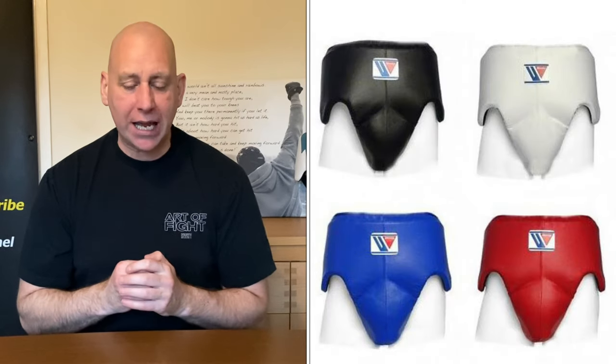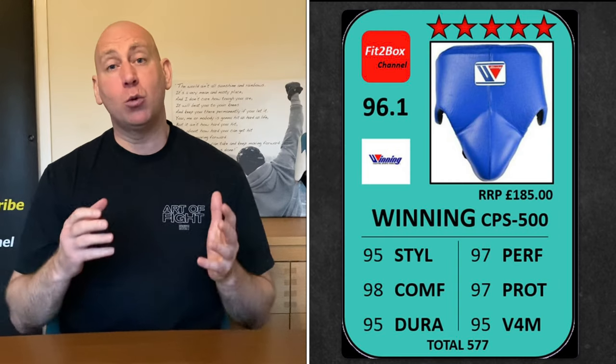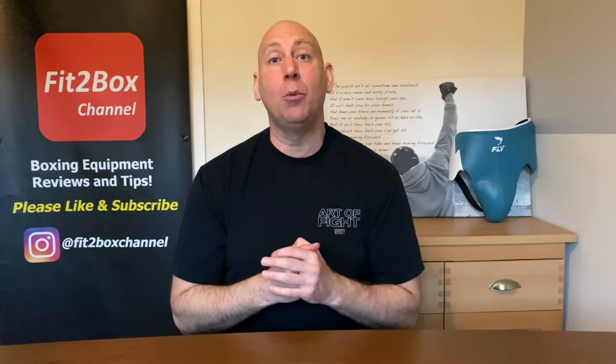Number four contender is the Winning CPS 500 — a five-star groin guard, 96.1, very lightweight. A lot of top professionals use Winning for their sparring and I extend that to their groin guards as well. It's an expensive groin guard but great in terms of quality and longevity. All of these on this list, if you buy one, it will last your entire boxing career. With a groin guard, once you've got it you're pretty much set for your boxing lifetime.